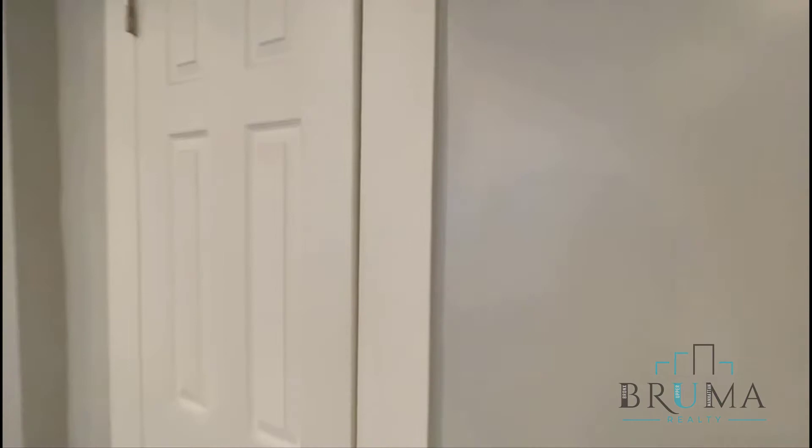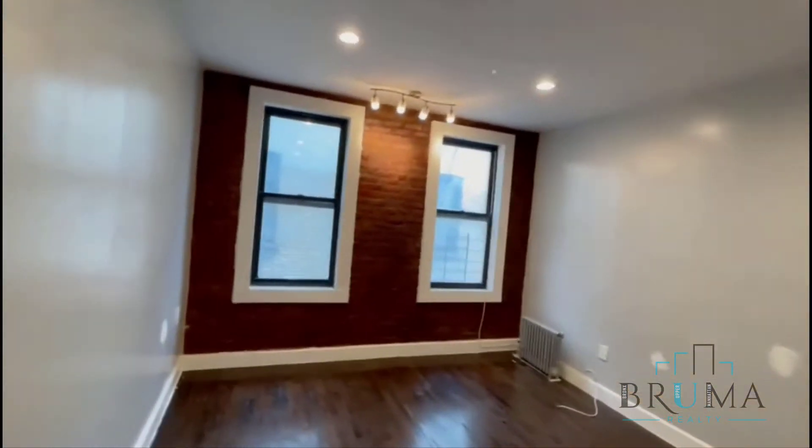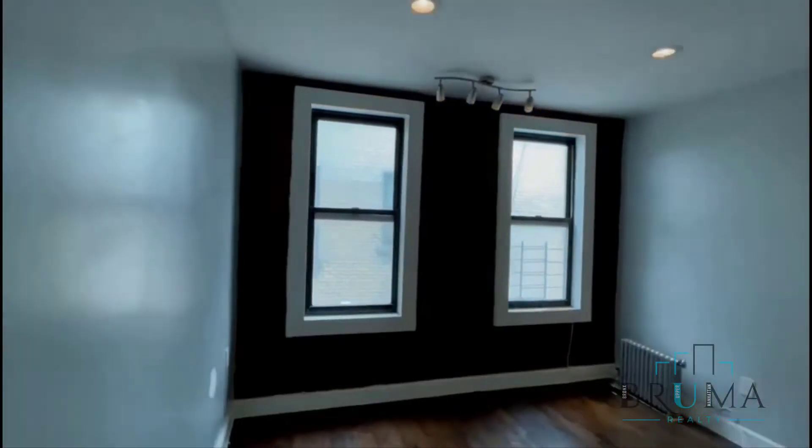You've got two closets right where you come in — one here and another closet right here, pretty spacious. Hardwood floors throughout. This is the living room with dimmers.